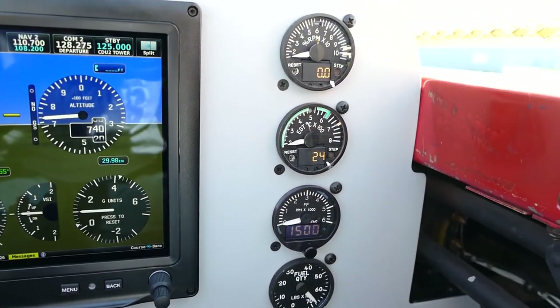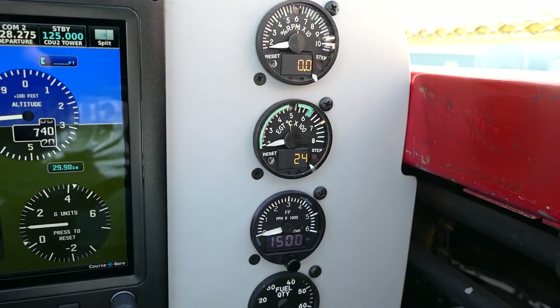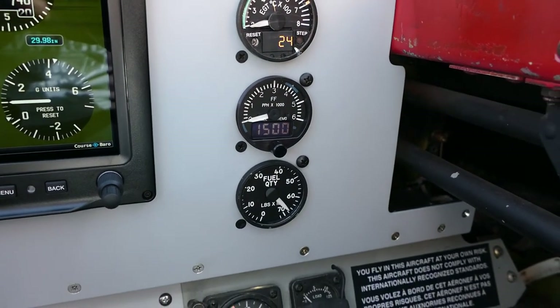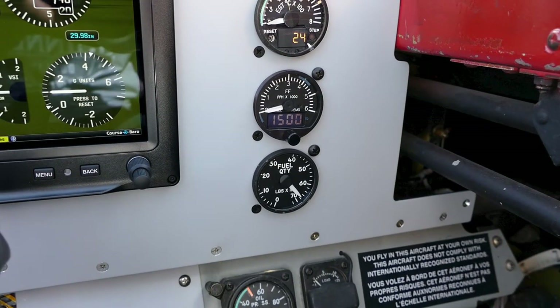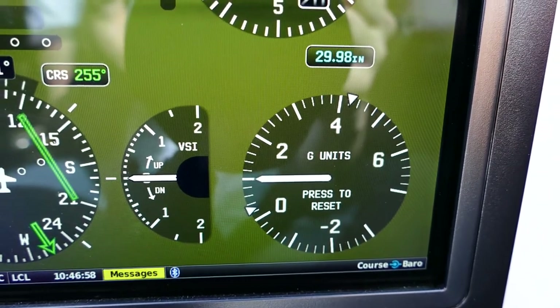At the very right of the panel is the engine instrumentation. From the top of the stack: the RPM gauge, exhaust gas temperature (EGT) gauge, fuel flow, and fuel quantity gauges. The RPM gauge lets us know the speed at which the engine is spinning. The EGT gauge lets us know the temperature in the tailpipe, which is very important during startup or any rapid throttle movement. The fuel flow gauge shows the current rate we are burning fuel, and the fuel quantity gauge shows remaining fuel aboard. One of the more interesting gauges is the accelerometer, which lets you know how many G's you have pulled during your flight — it is located on the Garmin screen.